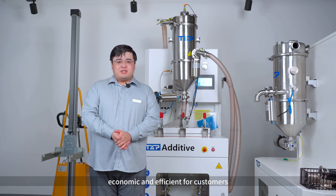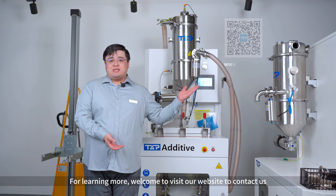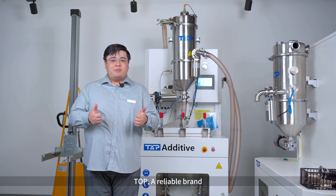Economic and efficient for customers. For learning more, welcome to visit our website or contact us. A reliable brand.